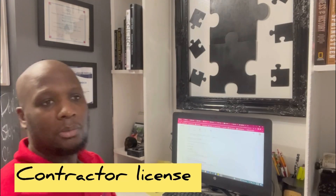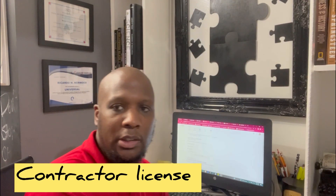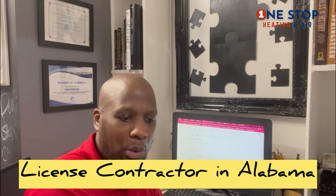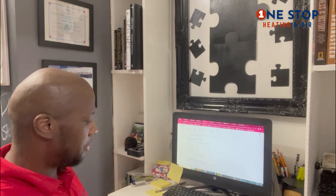Good morning technicians, time to get up and get to work. My name is Ricardo Norwood. I am a licensed HVAC contractor. I started my own business almost a year ago. I worked for an AC company before, and today I'm going to tell you a little about that but also about how to take the HVAC contractor test.